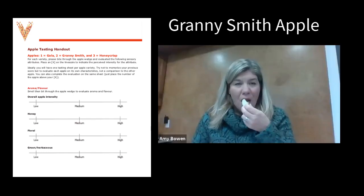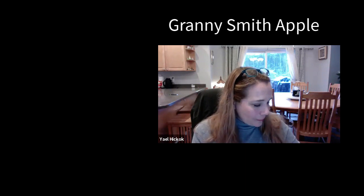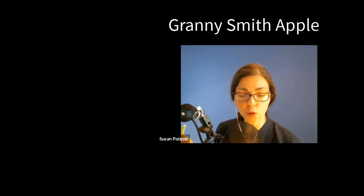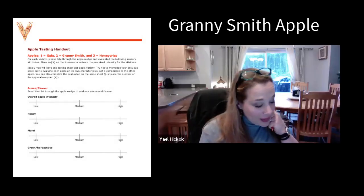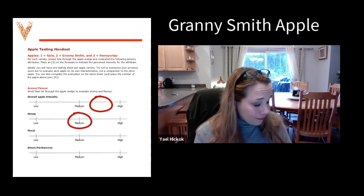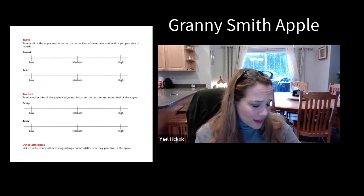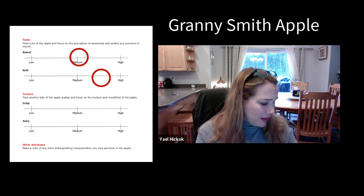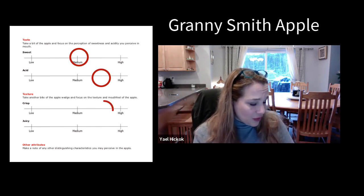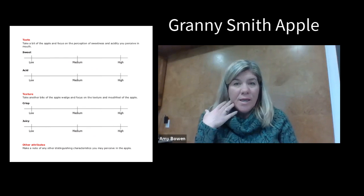Shall we crunch? Let's crunch. Hmm. Wow. This is interesting because when I think of Granny Smith, I think it's going to be so tart — it's actually quite sweet. I agree. So do you want to go through your ratings? I'd say it's between a medium and high intensity. The honey level I would say is about medium. I don't taste a lot of floral or green herbaceous. Sweetness is about middle and acidity somewhere between medium and high. For me, the texture is more crisp and it's more juicy, so medium to high on those two.